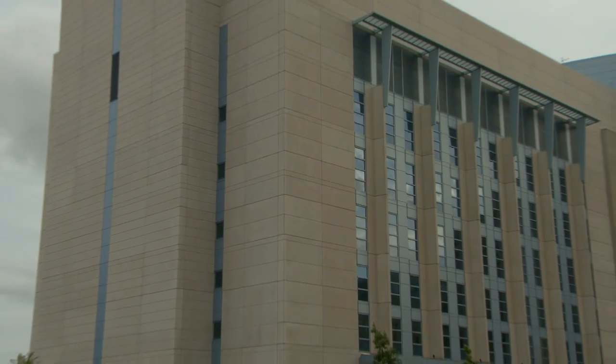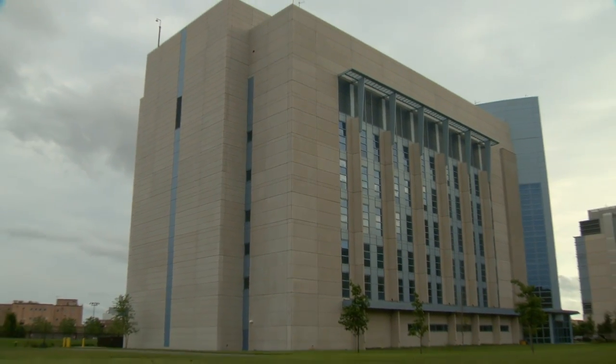Here at the National Emerging Infectious Diseases Laboratories at Boston University, it really is about the development of new interventions and new vaccines that will add to not only the health of the citizens of Boston, but the state of Massachusetts, the United States, and indeed the globe.